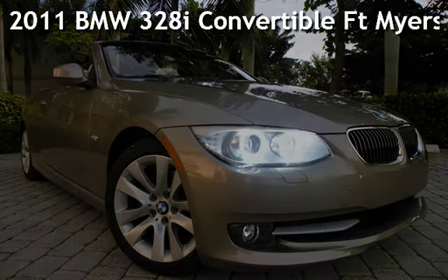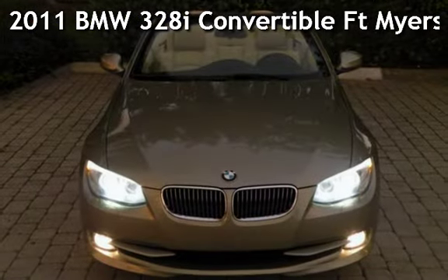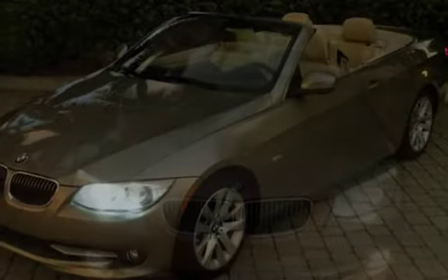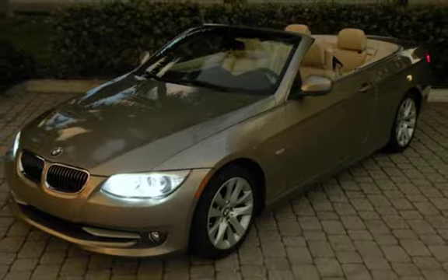Presenting a pre-owned 2011 BMW 328i Convertible. This two-door convertible has a six-cylinder, three-liter i6 engine, with rear-wheel drive and an automatic transmission.